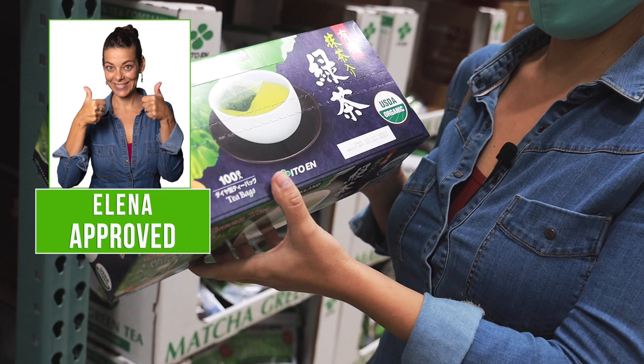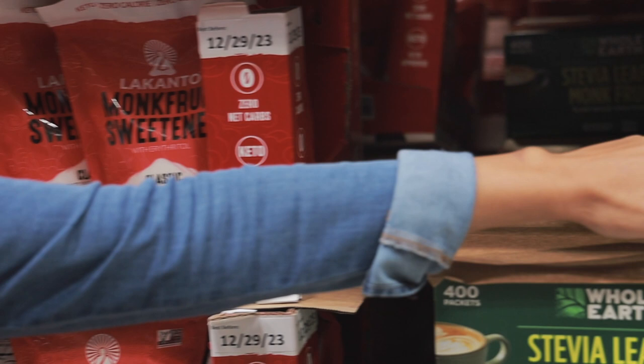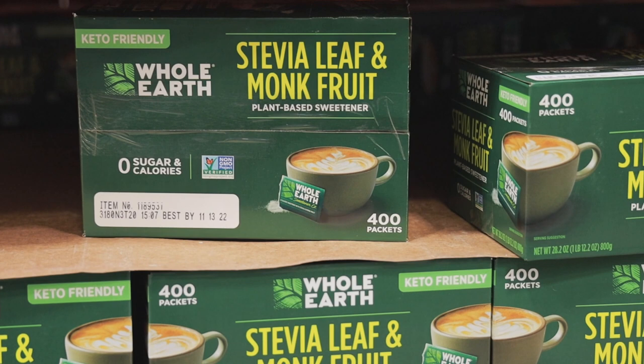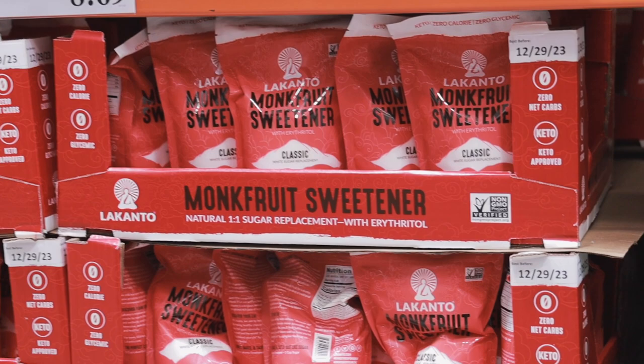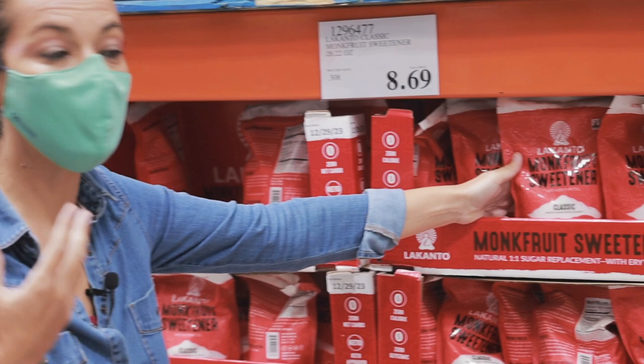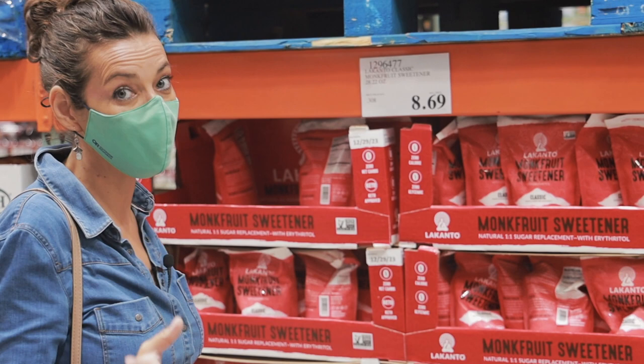For sweeteners: stevia and monk fruit are usually the best because they have zero glycemic index. However, you have to be sure the only ingredient is stevia or monk fruit. All these common brands are mixed with sugar alcohols — for example, most of these are mostly erythritol. Stevia and monk fruit are very concentrated so they come in small packages. When you see stevia sold in bulk like this, it's because it's actually a sugar alcohol. Sugar alcohols are not good on an anti-inflammatory diet.